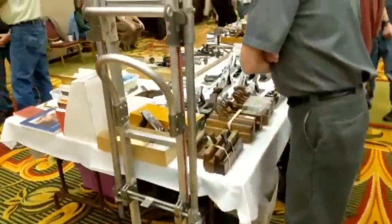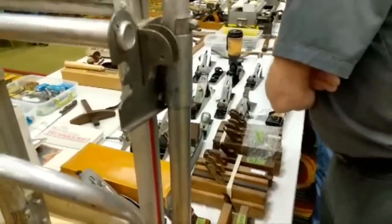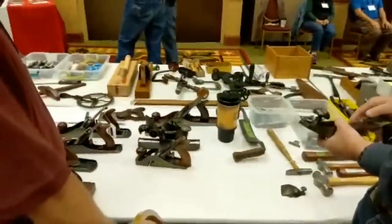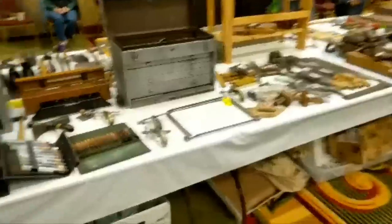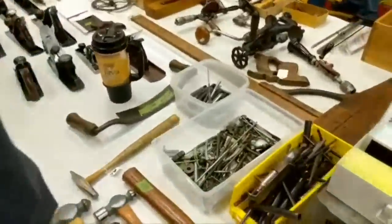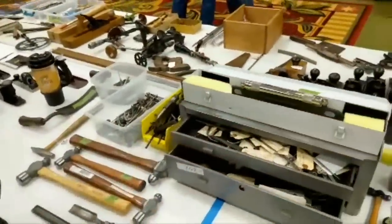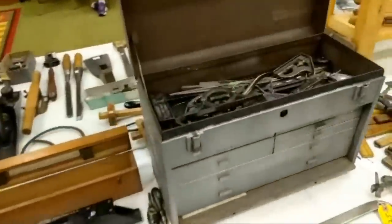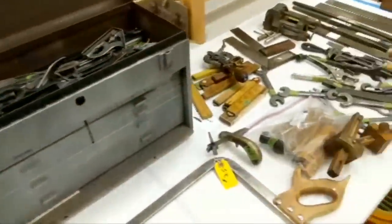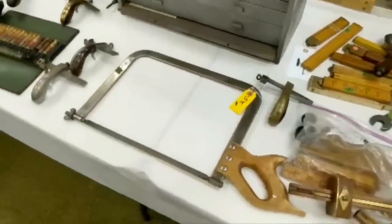Have I seen any frame saws? I think there was actually one frame saw over there — we'll have to go look. A bunch of molding planes. It is rather busy here today, so getting close pictures is going to be a little more fun. Let's see what we got over here — ball-peen hammers, blades. I'm going to come back here and see if I can find a blade for a small Stanley router plane. A little bit of everything — massive files, rules. Check out that hacksaw.